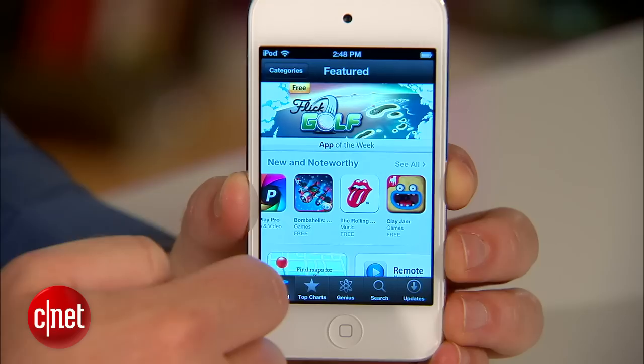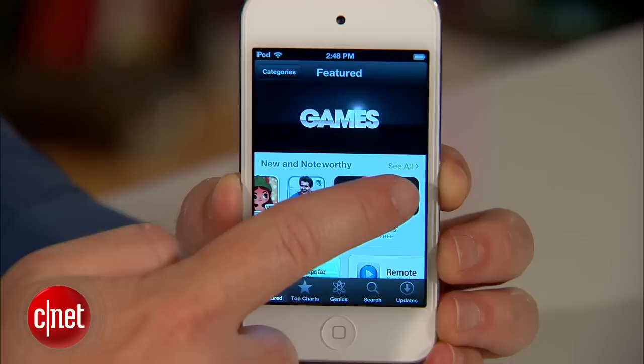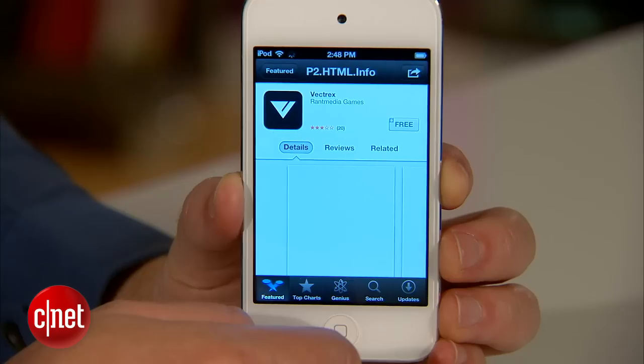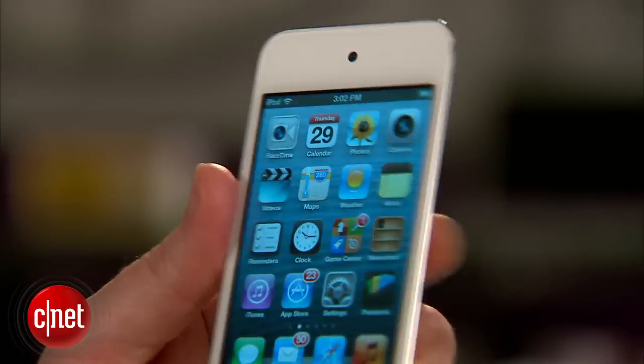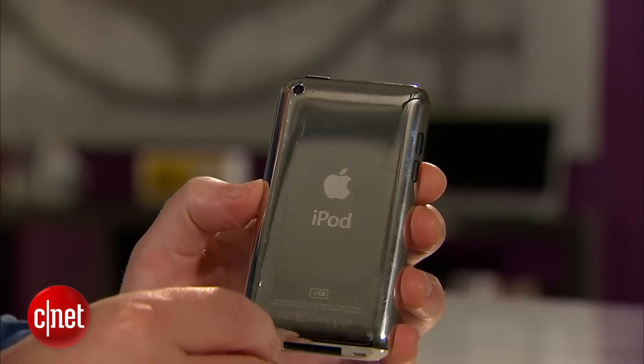You get Bluetooth, AirPlay, and Nike Plus integration — all the stuff you're used to seeing on an iPod Touch, iPhone, or iPad, in this small design. And the price is perfect. You're also getting twice the capacity that you got on last year's model, which was offered at $199 for just 8GB. This time you're getting 16GB for the same amount. It's a good deal.